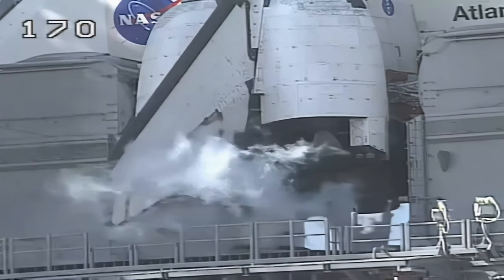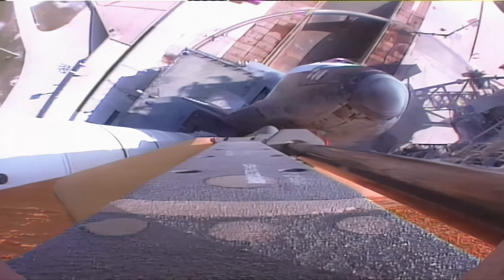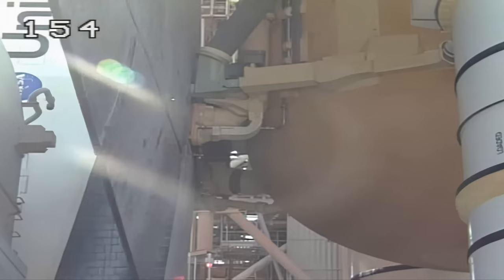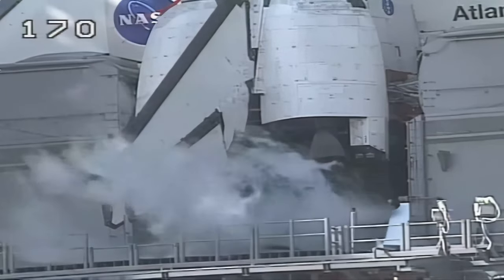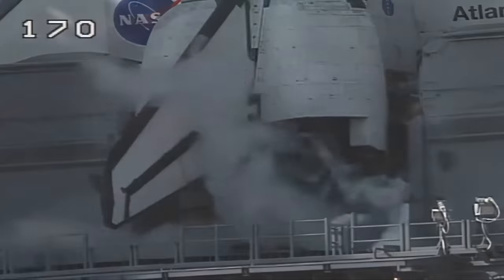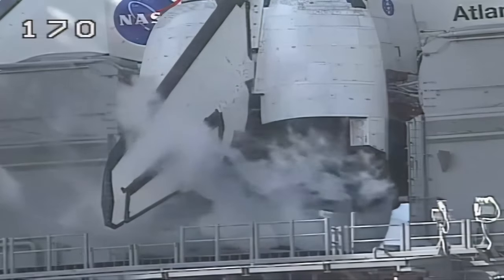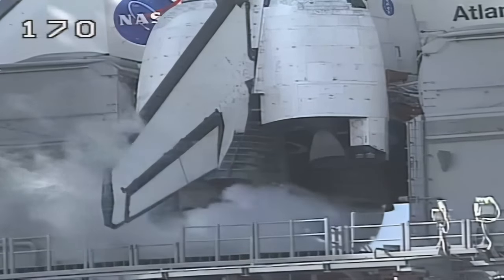The launch team has terminated liquid oxygen replenish to the external tank, and we have reconfigured heaters. T-minus four minutes and counting. A final test of the flight control surfaces will be conducted now — a programmed pattern of movements designed to verify the readiness for launch of the engines and other flight surfaces, including the orbiter's wing elevons and rudder. This verifies the orbiter's hydraulic systems. Next, the three main engines will be gimballed as a final test prior to launch.